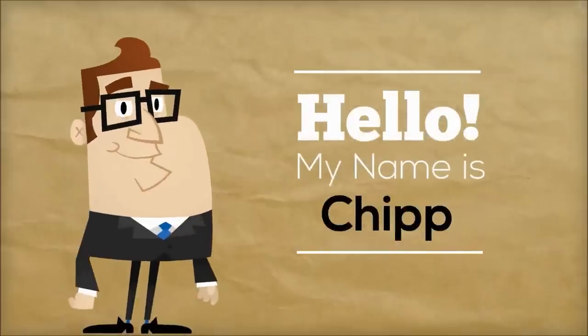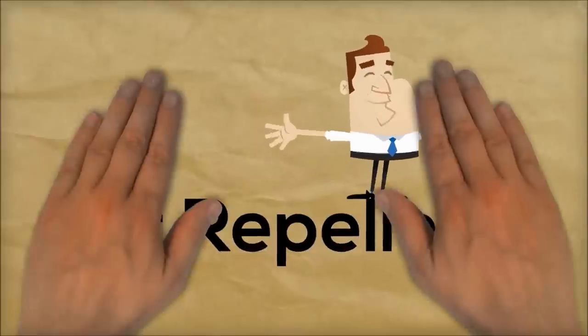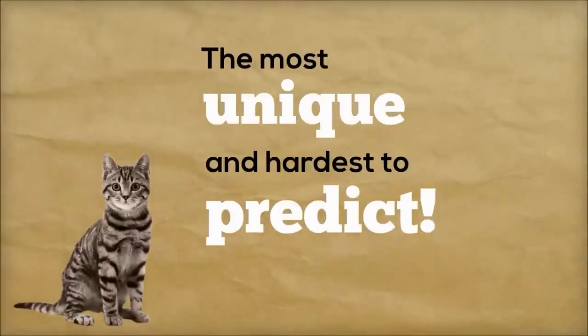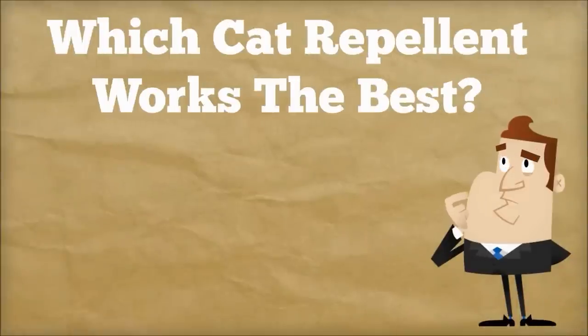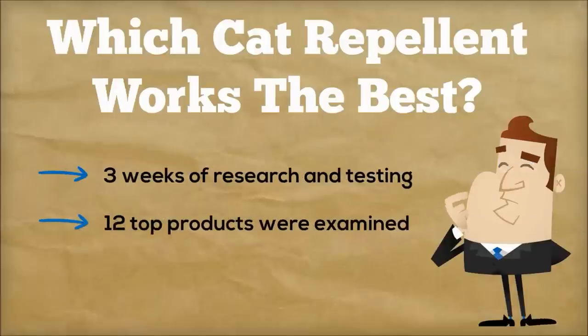Hey there, Chip Marshall here. Today I want to cover the all-important topic of cat repellents. I spend a great deal of time working around animals, and cats are without a doubt the most unique and hardest to predict. I've had so many people over the years ask me about which repellents work the best, so I finally decided to dedicate a few weeks of my time to research and test all of the different cat repellents on the market.